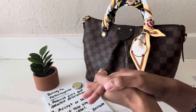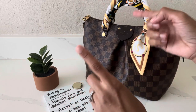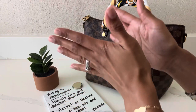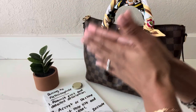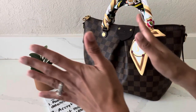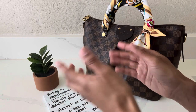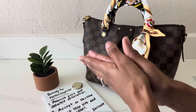Overall, from the moment I shipped out the item through to when Fashionphile received it, authenticated it, and sent out payment to me, the entire process took about five business days. In my opinion, I thought that was fairly quick, and I thought it was a fairly easy and seamless process.